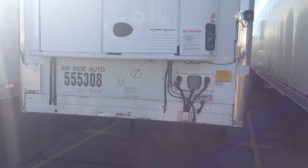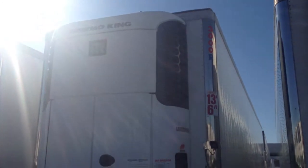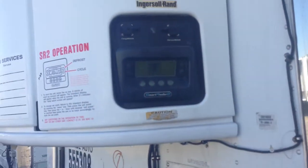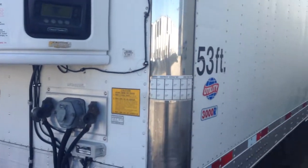This is a 2007 Utility 53102. It's got a Thermalking SB210. It is the ETV, electronic throttle valve. I'm going to turn this on and we'll come back around once it's fired up so we can check the hours.